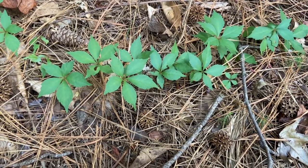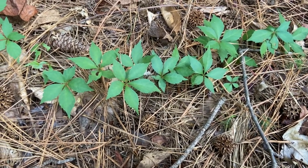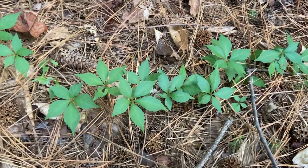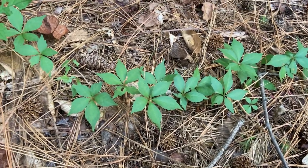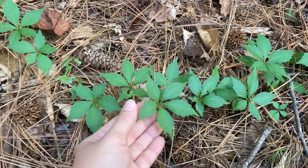Hey guys, so this video is about Virginia creeper, or woodbine, which is Parthenocissus quinquefolia. That epithet means five leaves, which is actually not entirely true as this is five leaflets — this is one compound leaf right here.